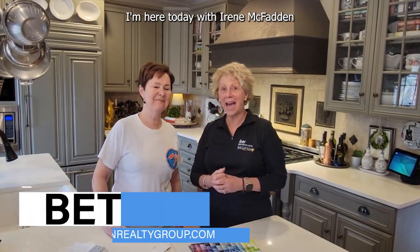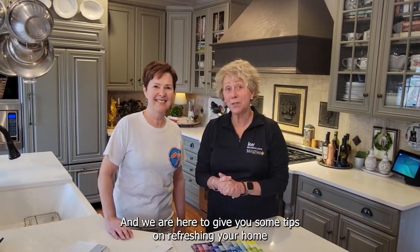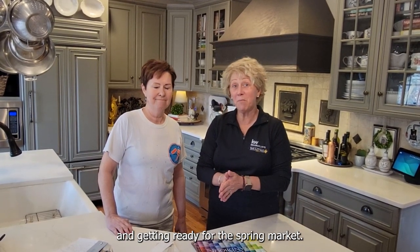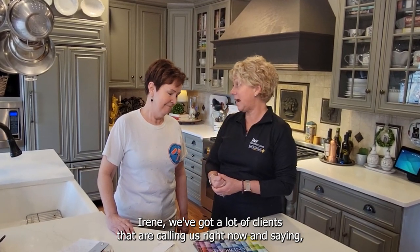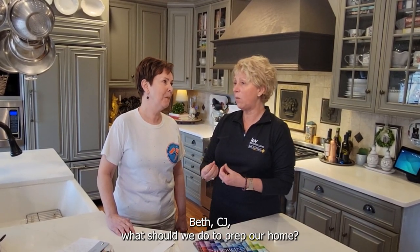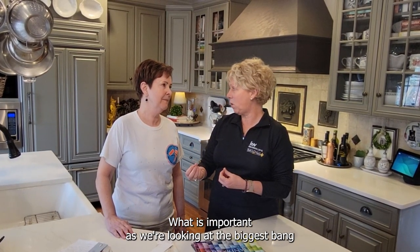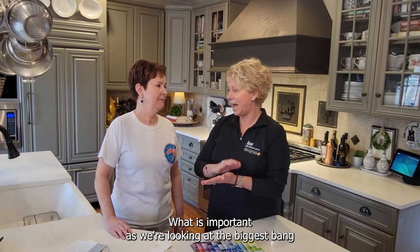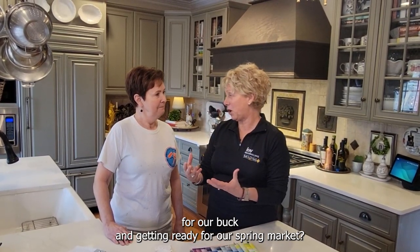Hi everyone, I'm here today with Irene McFadden with Dress for Less Walls, and we are here to give you some tips on refreshing your home and getting ready for the spring market. We've got a lot of clients calling us right now saying, Beth, CJ, what should we do to prep our home? What is important as we're looking at the biggest bang for our buck in getting ready for our spring market?